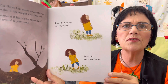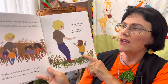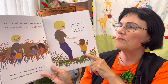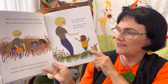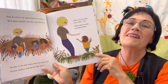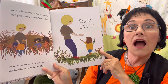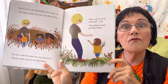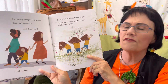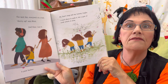That's because the birds have flown to a safe place. Back at school, our special rain tree is gone. We'll plant another one soon, says Miss Felicity. We play in the hole where the roots used to be. Nicholas makes mud pie for Miss Felicity. When will the birds come back? I ask. When they are ready, says Miss Felicity.